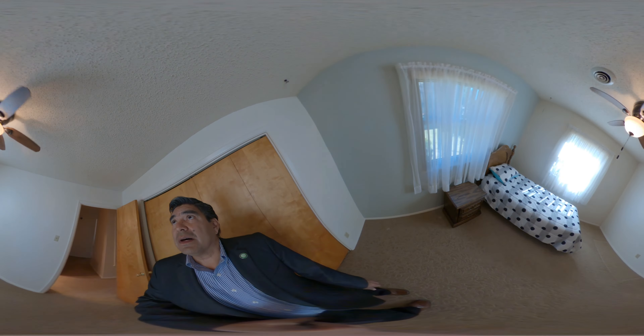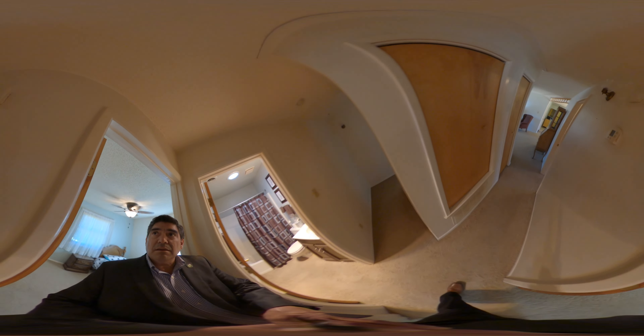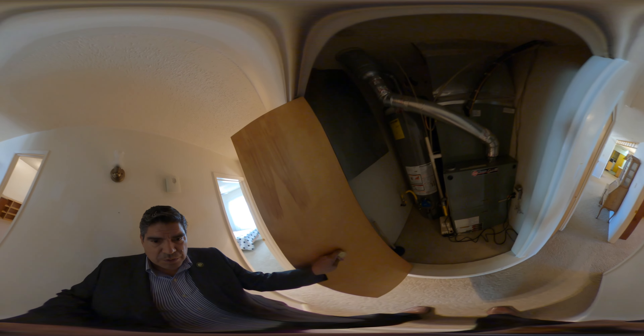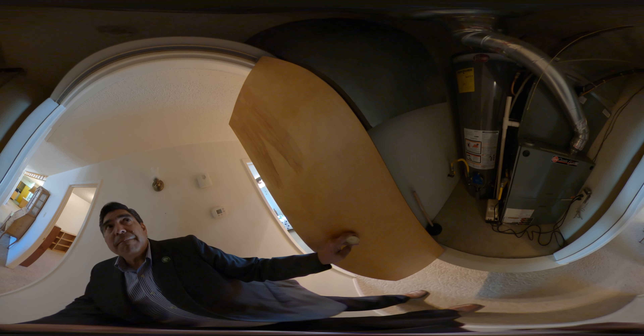Normal closets. Another popcorn ceiling — probably take some cleaning on those ceilings and a good coat of paint. Your furnace room — this looks newer. Newer water heater as well; not sure if there's an on-demand.